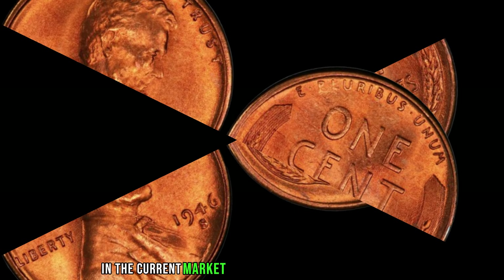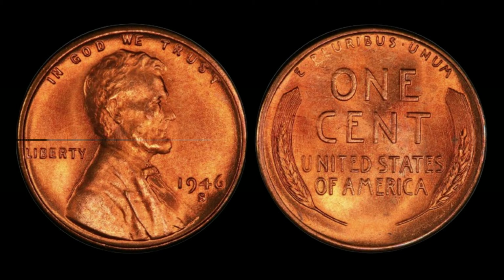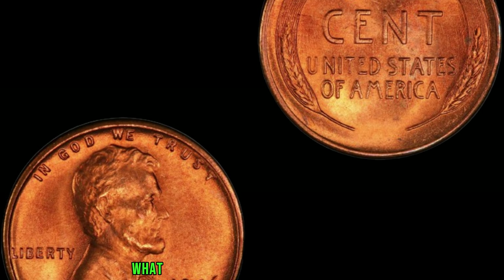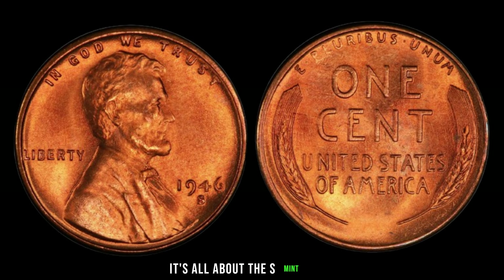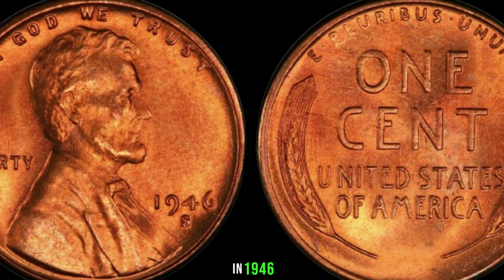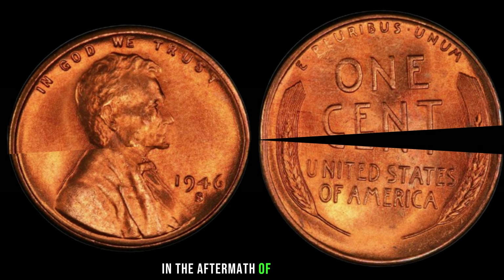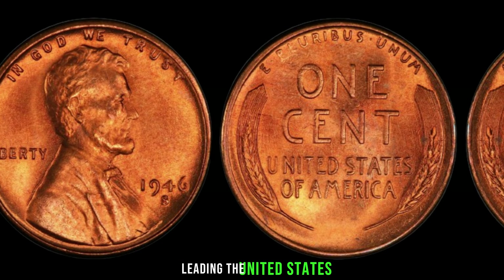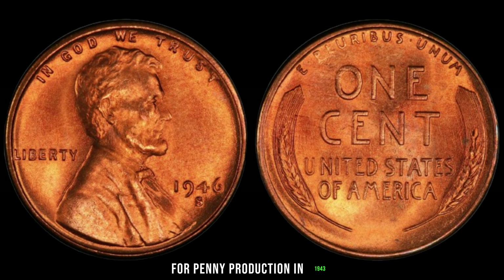But just how valuable are these pennies? Well, buckle up, because the current market value for a 1945 S Mint Mark Lincoln penny has skyrocketed to an astonishing $2.2 million. Yes, you heard that right — from a humble penny to a multi-million dollar treasure, the story of the 1945 S Mint Mark Lincoln penny is a testament to the magic of numismatics. So next time you come across a handful of loose change, take a closer look — you might just uncover a hidden gem worth more than you could ever imagine.